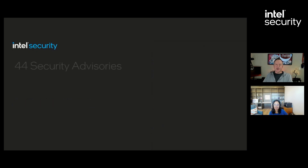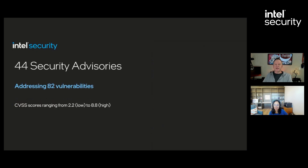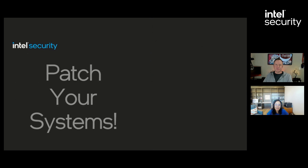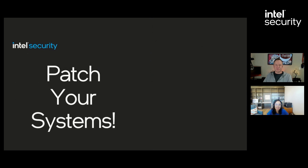Do you know what time it is? It's Patch Tuesday! Today we released 44 security advisories to mitigate issues in hardware, firmware, and drivers. The main category, consisting of 32 advisories, covers a wide range of software products. As always, we encourage customers to patch your systems.